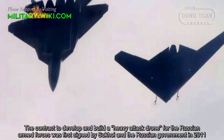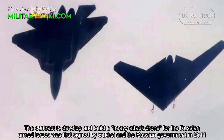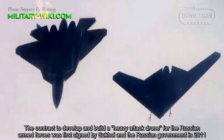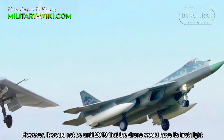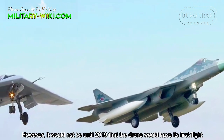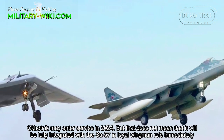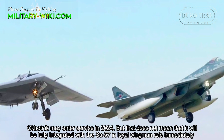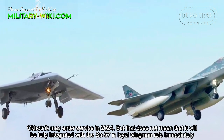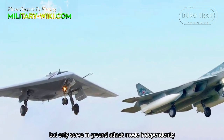The contract to develop and build a heavy attack drone for the Russian armed forces was first signed by Sukhoi and the Russian government in 2011. However, it would not be until 2019 that the drone would have its first flight. Okhotnik may enter service in 2024, but that does not mean it would be fully integrated with the Su-57 in the loyal wingman role immediately — it would only serve in ground attack mode independently at first.